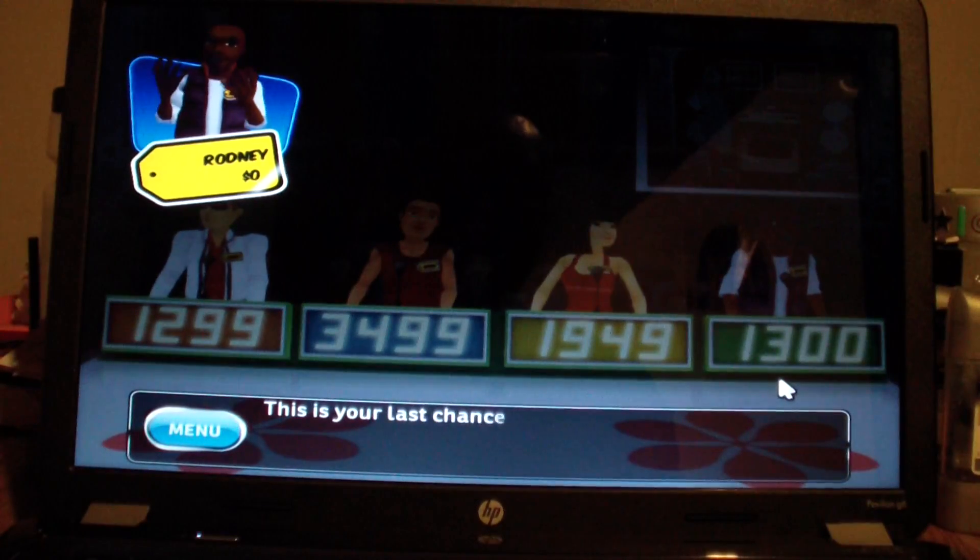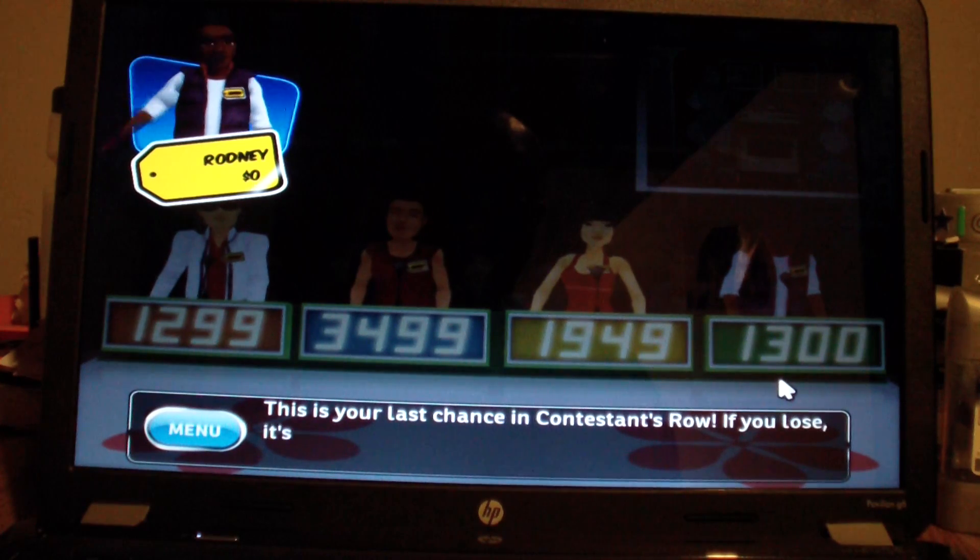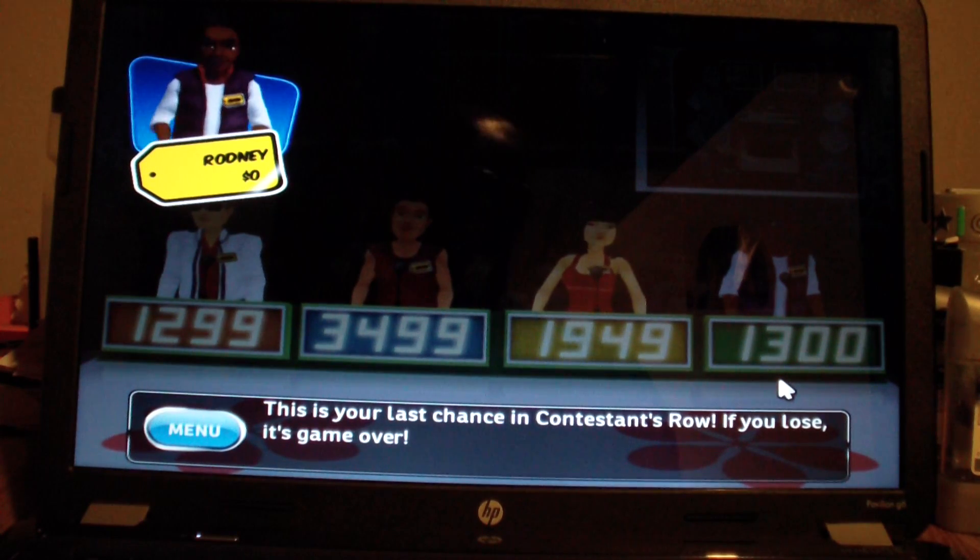Okay. This is your last chance in Contestant's Row. Don't get this, and my run will be over with too.